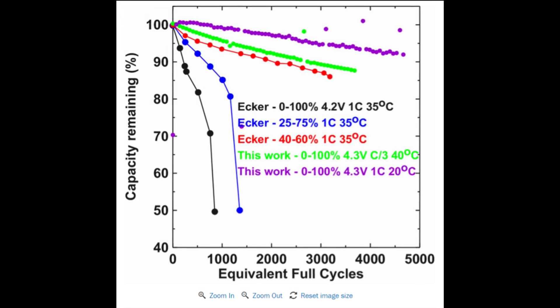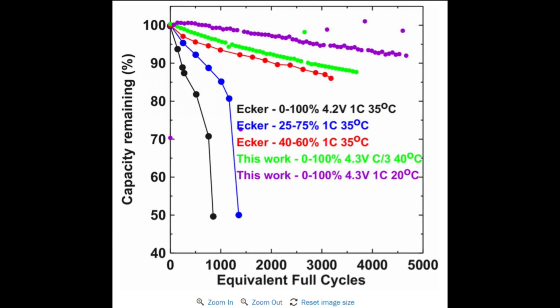The team was absolutely flogging the battery, but the battery seemed like it was into it. This was 100% depth of discharge for both tests. At 40 degrees Celsius and a 3-hour discharge time, the battery held up well to 4,000 cycles. At room temperature, or 20 Celsius, and a 1-hour discharge time, the battery lasted 5,000 cycles. Compare that to a normal lithium-ion battery with 100% depth of discharge, which is toast after 500 cycles. This battery could be used for daily driving for hundreds of thousands of miles and vehicle-to-grid and still last decades.